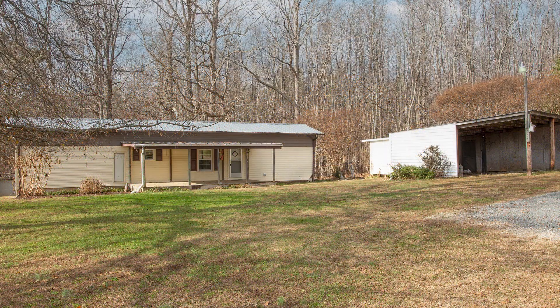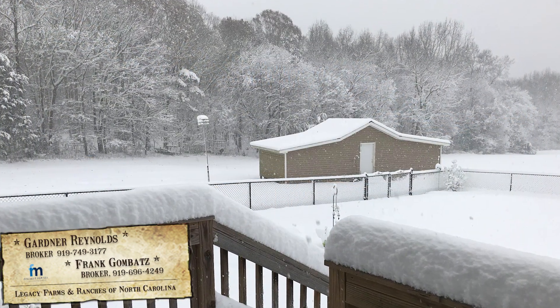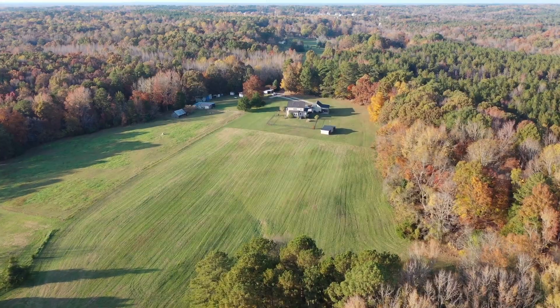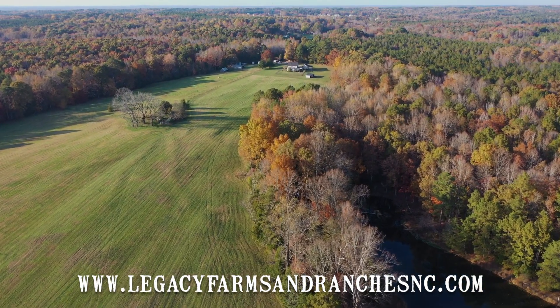For more information on this private oasis in Wake Forest, North Carolina, call Frank Gombatz or Gardner Reynolds today. Legacy Farms and Ranches of North Carolina — a premier marketing platform for farms, ranches, and recreational properties.